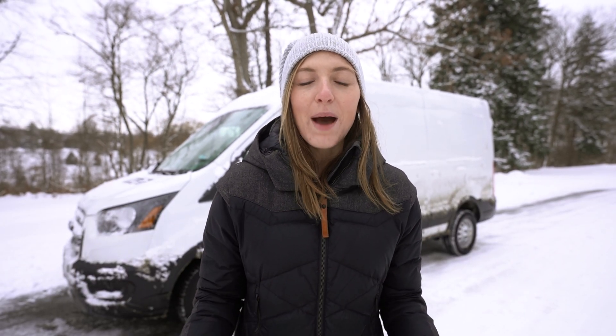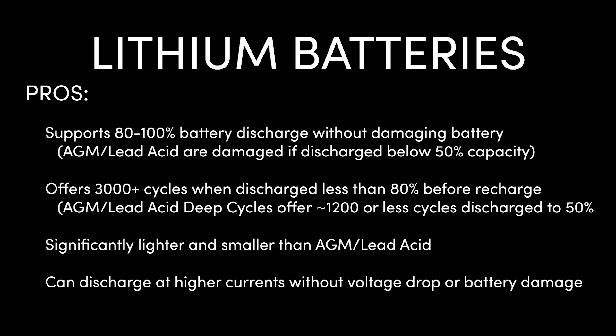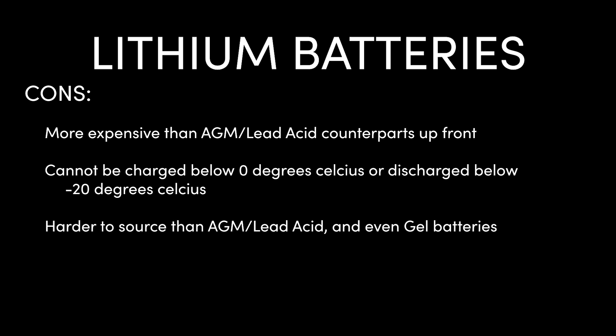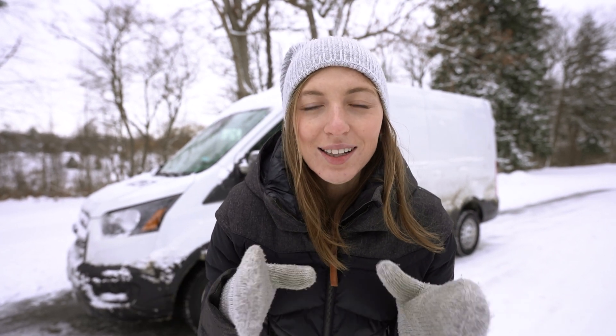Now if you know anything about 12 volt batteries, you would understand why we chose lithium. There are a couple of main reasons: lithium batteries do not suffer from voltage drops under load, which makes them highly efficient for use with things like induction cooktops or high power devices. Lithium also has a much longer lifespan, which means we can keep this battery longer without replacing it — better for the environment and better on a cost basis. It's worth a little extra money upfront, and oh, did we mention they also weigh a lot less?